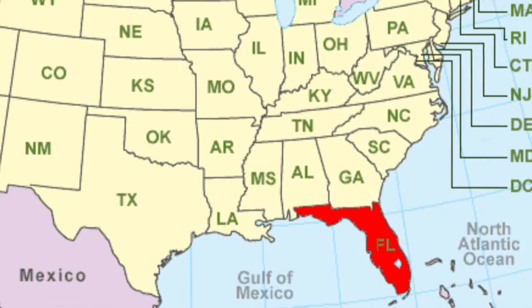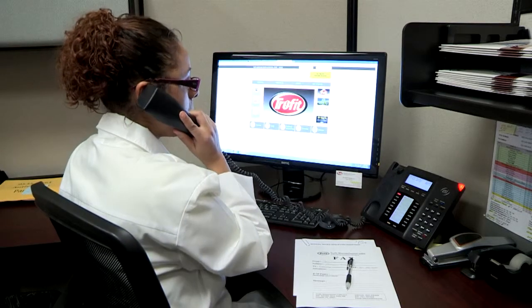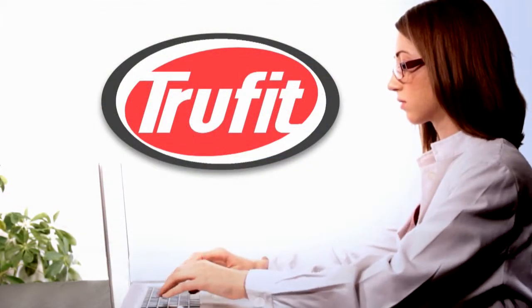If you live outside the Central Florida area, we'd be more than happy to take your phone orders. We have experienced professionals on staff to give you free consultations either in person, online via Skype, or on the phone.